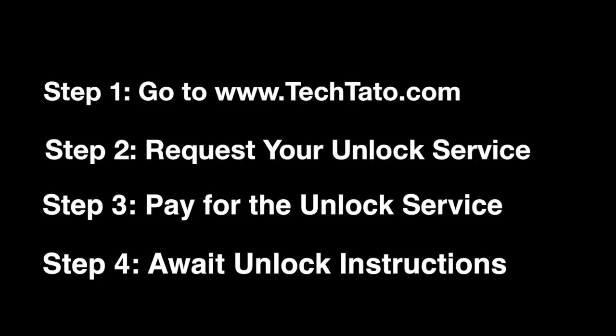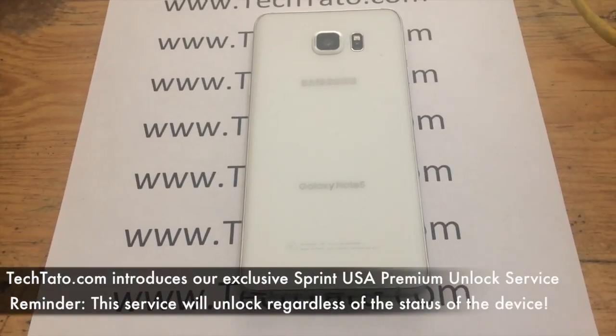If you're interested in this service or any other service we currently offer, head over to my website, techdotto.com, where you can request it and pay for it. Once the order has been placed, it's a matter of awaiting the unlock instructions. This is an example of the process regarding unlocking these sort of devices.